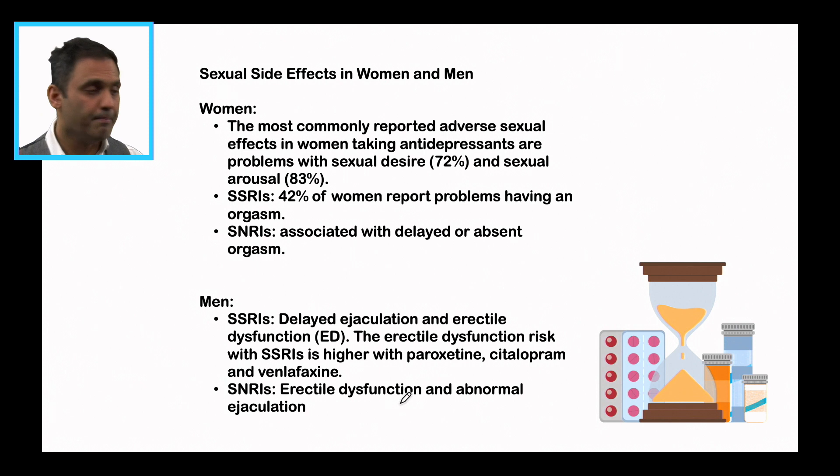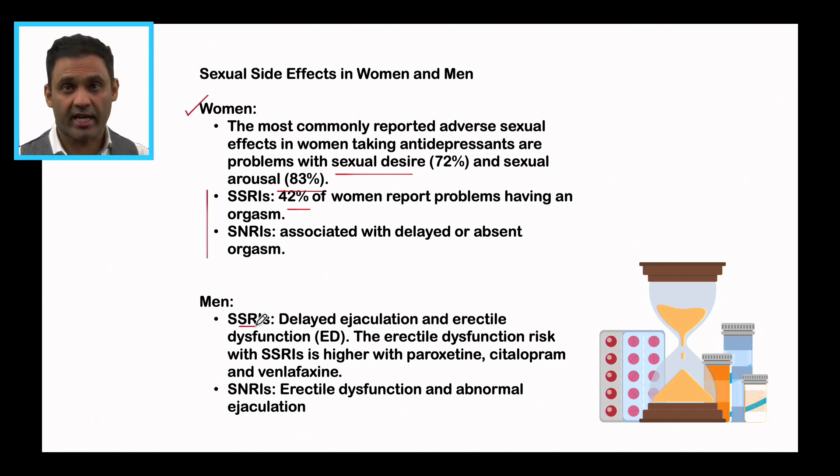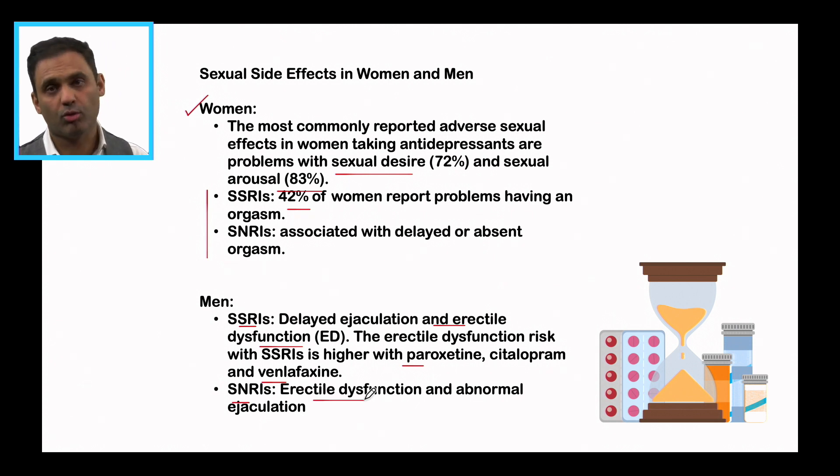When thinking about sexual side effects in women, the most commonly reported are problems with sexual desire and arousal. With SSRIs, 42% of women report problems having an orgasm; with SNRIs, delayed or absent orgasm is associated. For men with SSRIs, there is delayed ejaculation — interestingly, SSRIs are also used as treatment for premature ejaculation — but also erectile dysfunction. Erectile dysfunction risk is higher with paroxetine, citalopram, and venlafaxine. SNRIs in males are associated with erectile dysfunction and abnormal ejaculation.